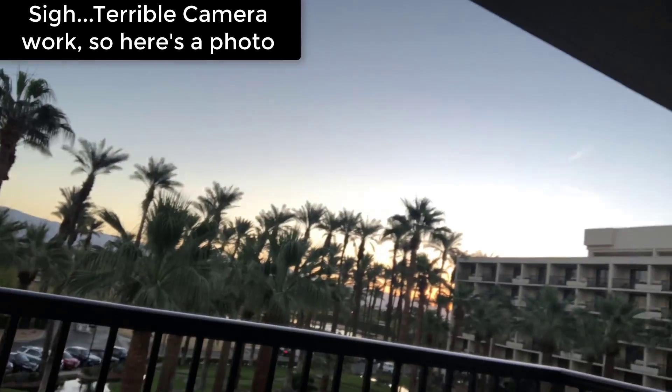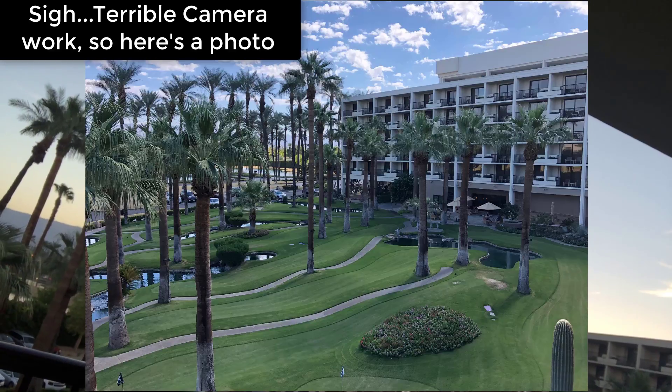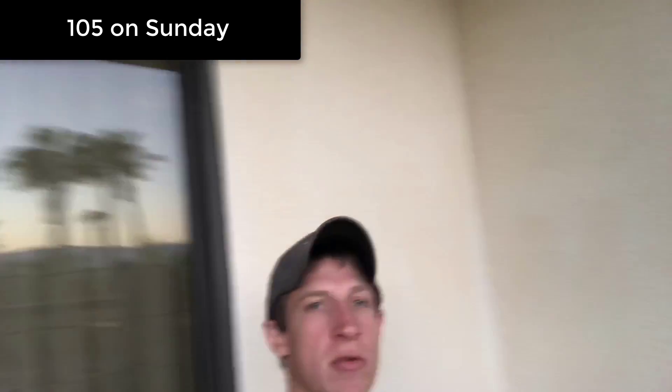I'm still working on a video showing you around the venue. If I turn the camera around here, you can at least see that from my balcony I've got this nice view of the hotel's — it's basically like a miniature golf course, which is really cool. And when the sun comes out, it is super hot in Palm Springs.